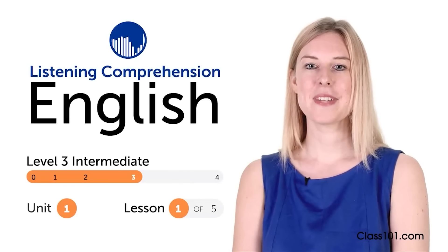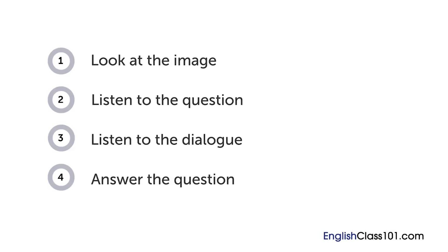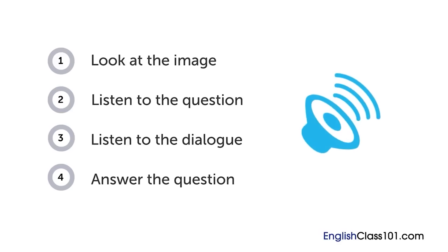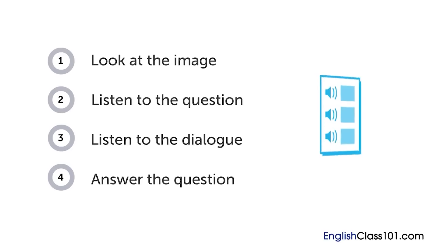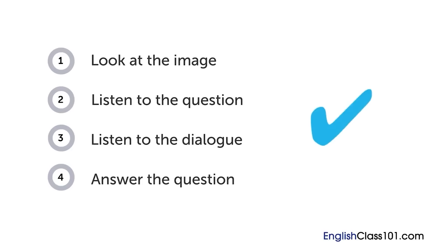Hi everyone, I'm Gabriella. How are your English listening skills? In this video, you'll have a chance to test them out with a quiz. First, you'll see an image and hear a question. Next comes a short dialogue. Listen carefully and see if you can answer correctly. We'll show you the answer at the end. Are you ready?